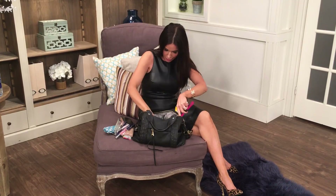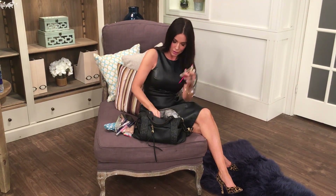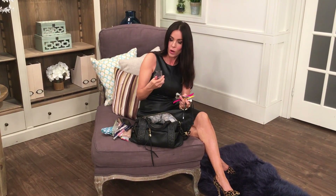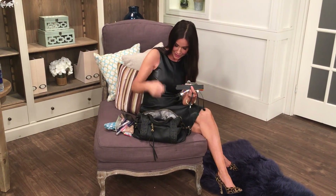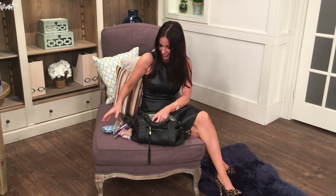I also have my phone charger, two tubes of L'Occitane hand cream, one tube of the foot cream, nail files, nail polish, keys, and everything else in there. And that is what I have in my handbag!